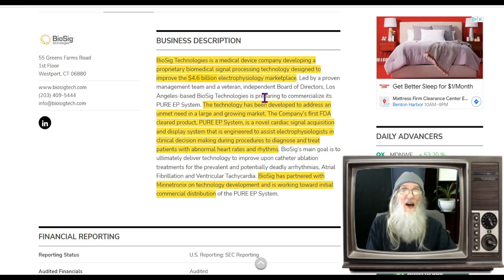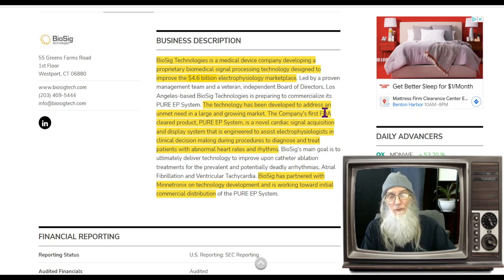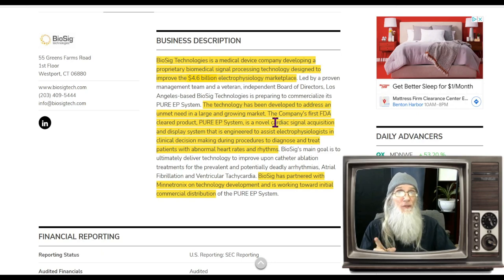The abbreviation for electrophysiology is EP, and that's what I'll use going forward. The technology addresses an unmet need in a large and growing market. The company's very first product is already FDA approved — the Pure EP System. It is a novel cardiac signal acquisition and display system engineered to assist EPs in clinical decision making during procedures to diagnose and treat patients with abnormal heart rates and rhythms.